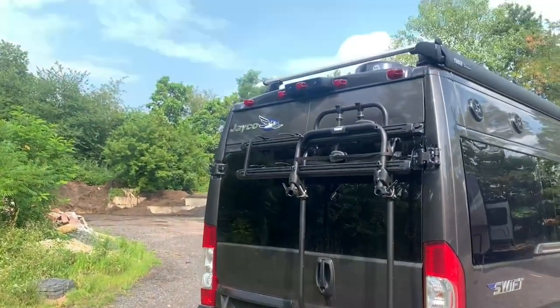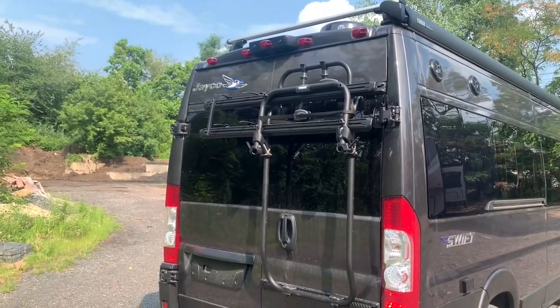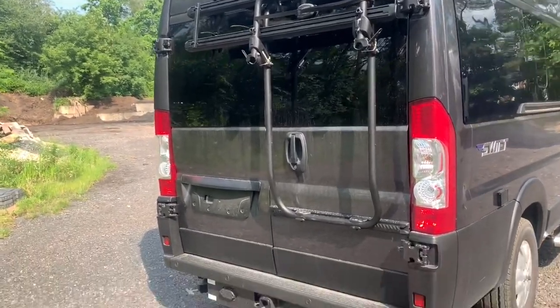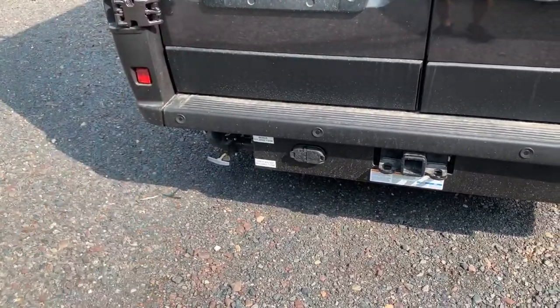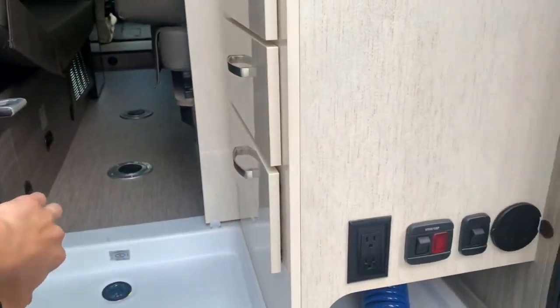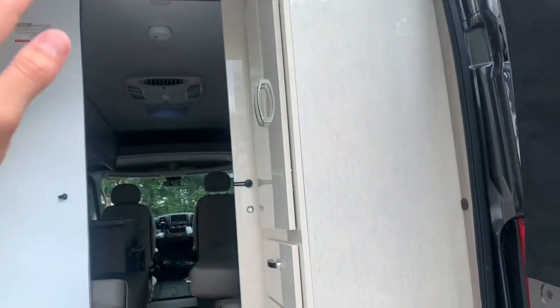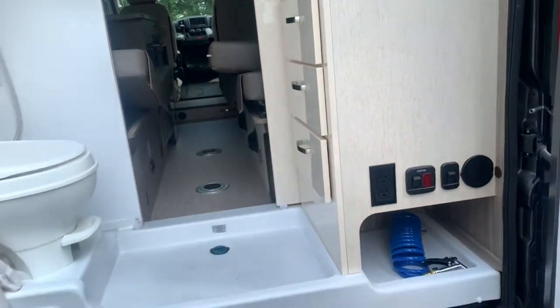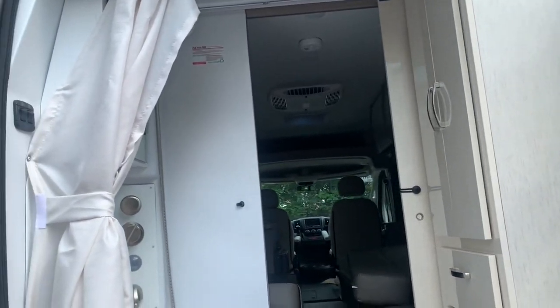Along the back side you have a backup camera and a Thule bike rack — Jayco is using a lot of Thule parts, which I'm really a fan of. On the back you're set up for towing; you've got the seven-way plug and you'll see your black and gray holding tank levers right down there. I'll open this back door so you can see the privacy shades on the back windows. Something I do wish I was seeing is the addition of a screen back here, but you do have a curtain to close off the back bathroom section.